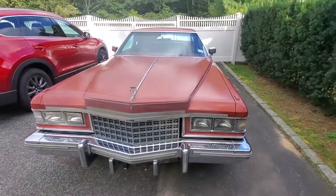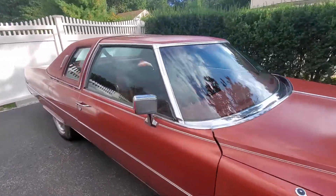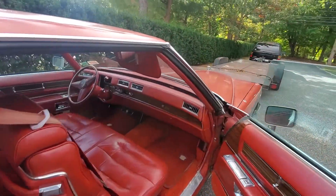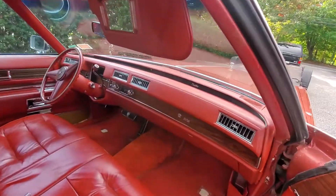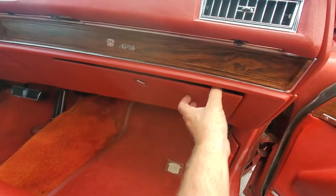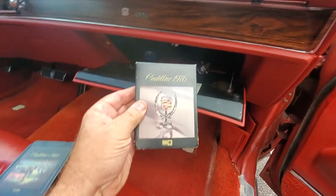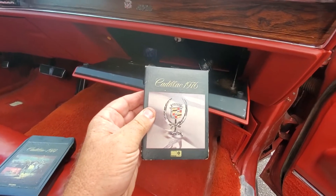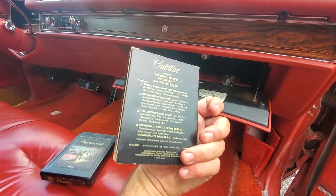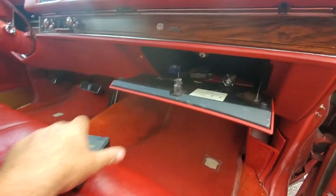It's got the big 500 engine in it. I think it's a pretty cool car. Let's see if I can get the glove compartment open — I just want to show you something I thought was pretty cool. There were 8-track tapes in it! I guess that explains your 1976 Cadillac. It's pretty cool — 8-track tape music.